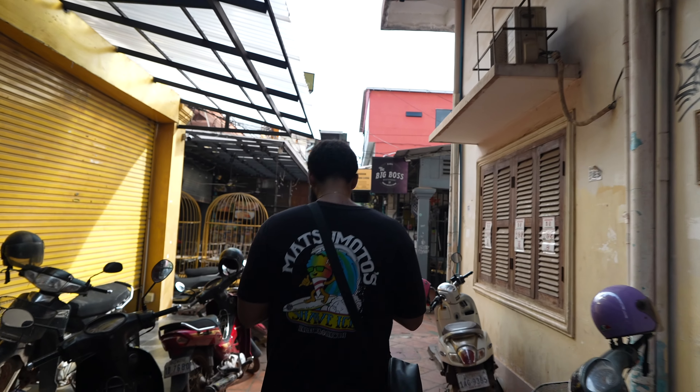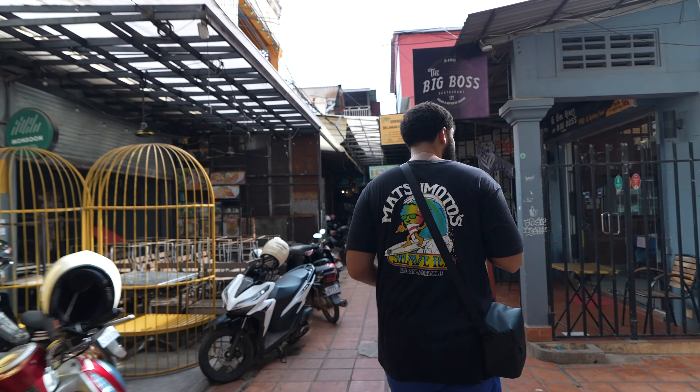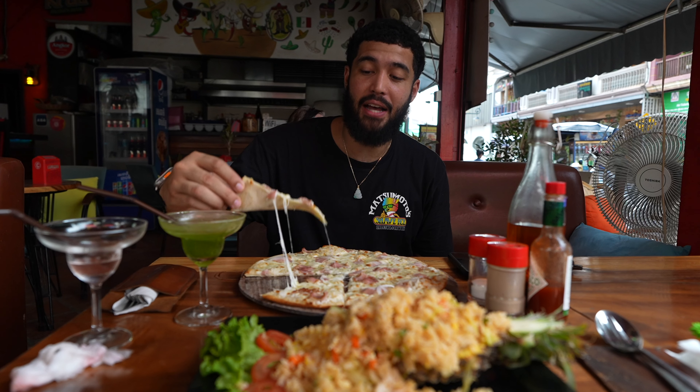I see these street food stalls over here, let's see if we can get some food real quick. They have waffles — this is a waffle. In Cambodia they have their own local money but they also take American dollars, and you can get American dollars from the ATM here too. One dollar, one shake.